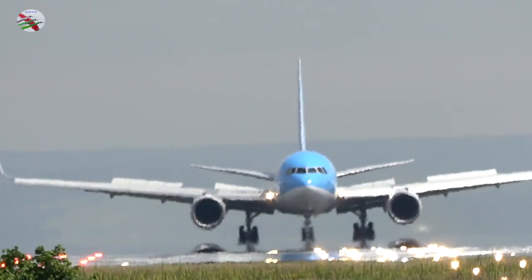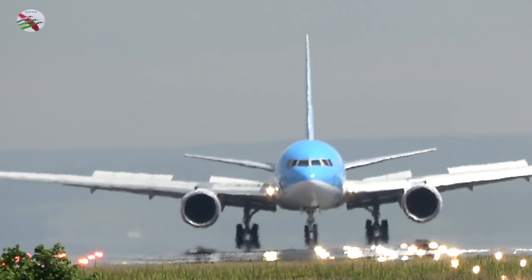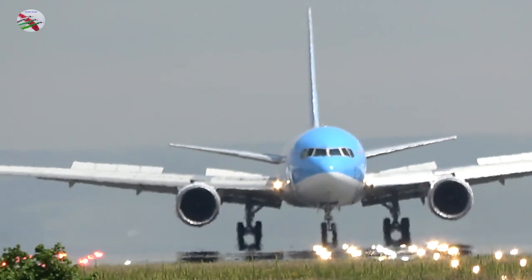Tower, Scarecrow, Otango 1. Scarecrow Tower, hello there, Otango 1, you can enter runway 23R. Otango 1, enter runway 23R, Scarecrow.